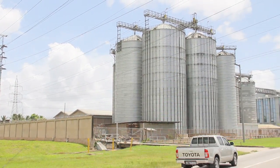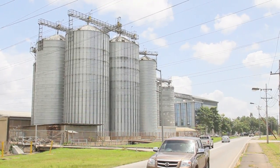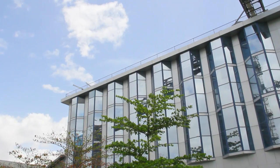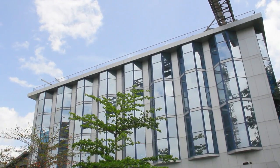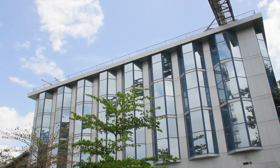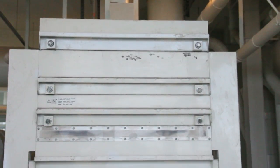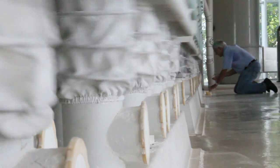NutriMix Flour Mills is located at 8081 Pacific Avenue, Point Lisa's Industrial Estate. It is the last addition to the NutriMix group of companies, which was founded in May 1978. The mill, which was built in 2004, was designed, built and commissioned by the Swiss company Buehler, who builds approximately two-thirds of the world's mills.